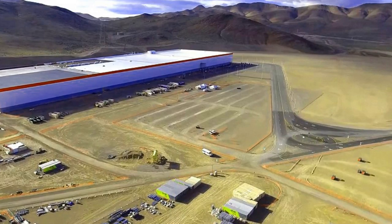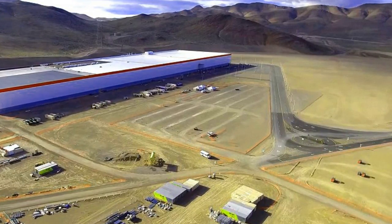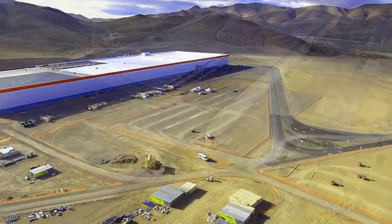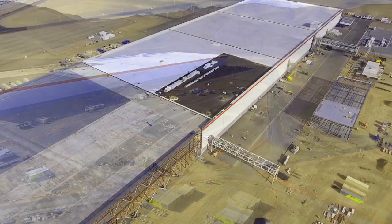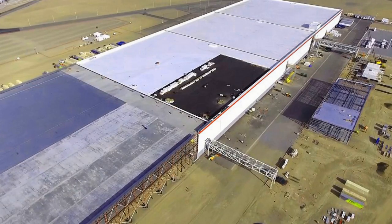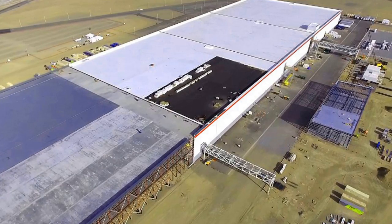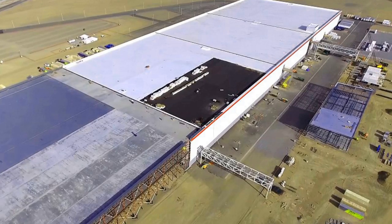But when it comes to how much ground it covers, Tesla's upcoming factory is the largest in the world. Musk said in his presentation of the Model 3: 'To give you a sense of scale, the Gigafactory will have the largest footprint of any building of any kind. Our Fremont factory in the past has actually made 500,000 cars a year, so we're confident Tesla can achieve that in the future in terms of vehicle production.'